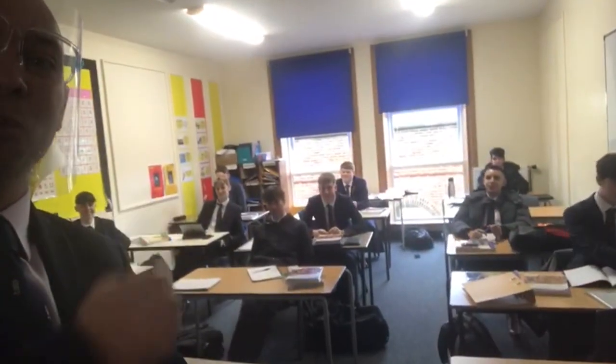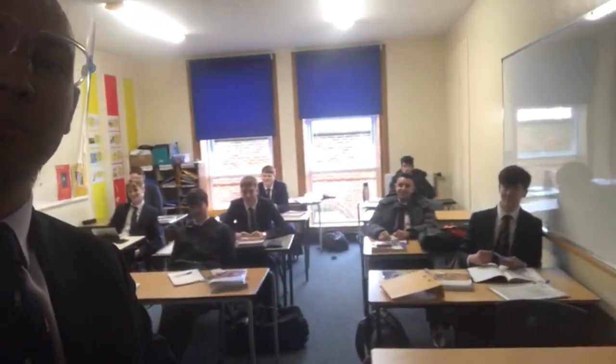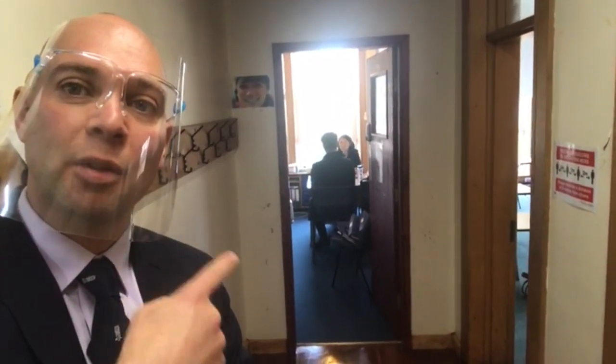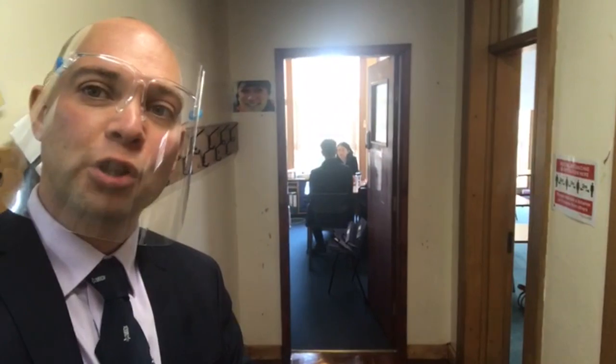Good — sixth form geographers, the absolute cream of the crop. You can see in the background that we still have one-to-one lessons with our language assistants — this young man behind me is just brushing up on his Mandarin.